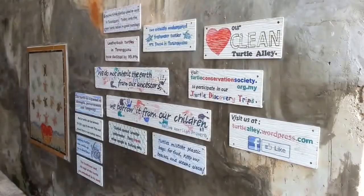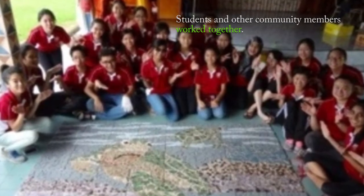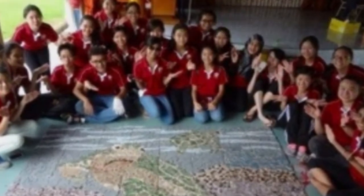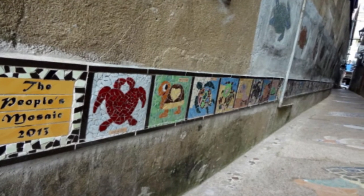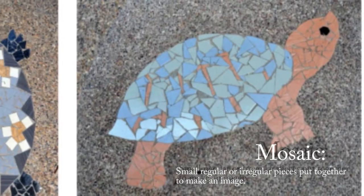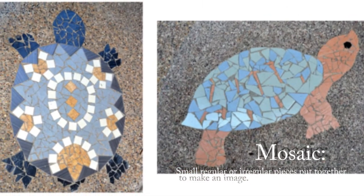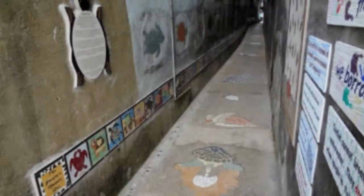Local students and other community members worked together to create the artwork and spread the message. There is a long strip of student mosaic artwork that goes along the side of much of the alley. A mosaic is art built from small pieces — sometimes in shapes like triangles and squares, or random pieces.